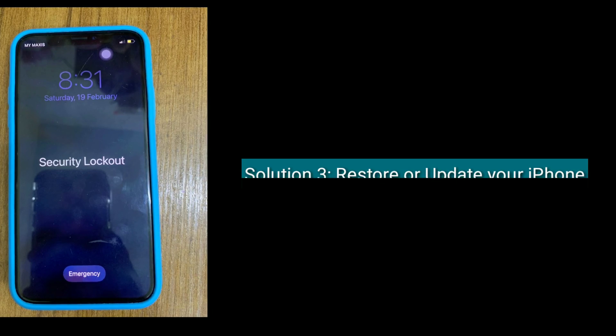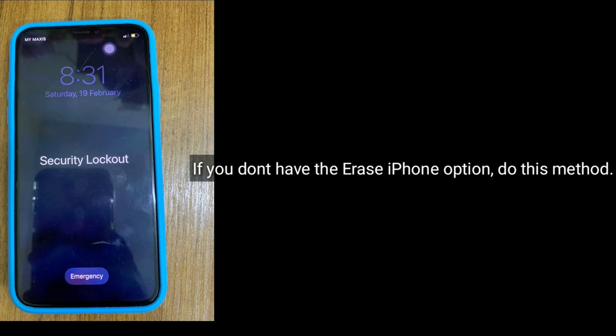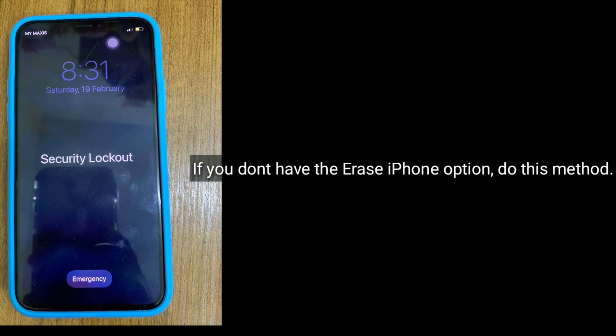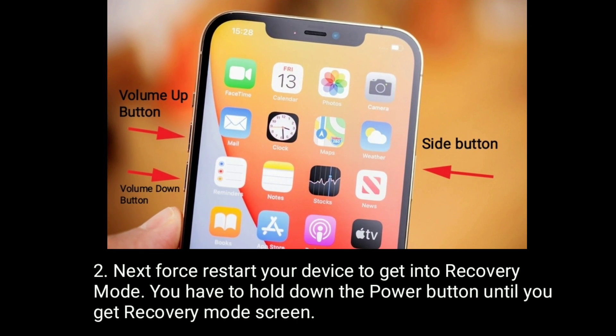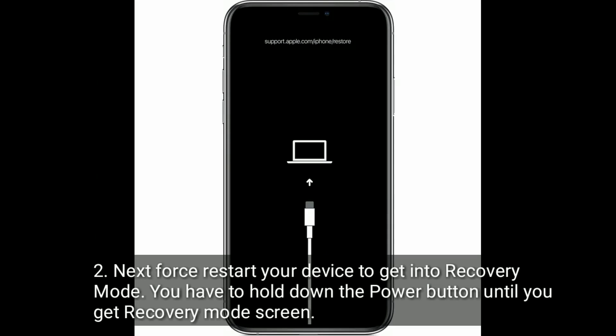The third solution is to restore or update your iPhone. If you don't have the 'Erase iPhone' option, use this method. Connect your iPhone to a Mac or PC, then open iTunes or Finder according to your Mac OS version. Next, start your device into recovery mode by holding down the power button until you get the recovery mode screen.